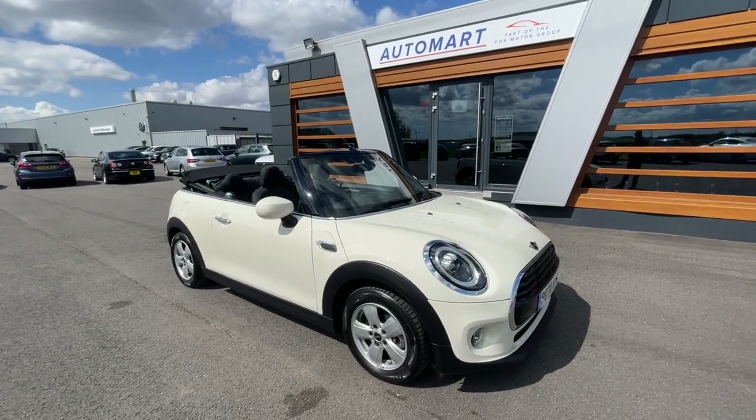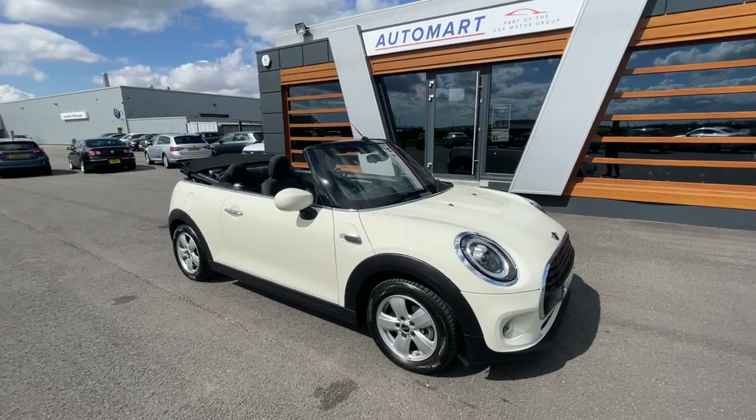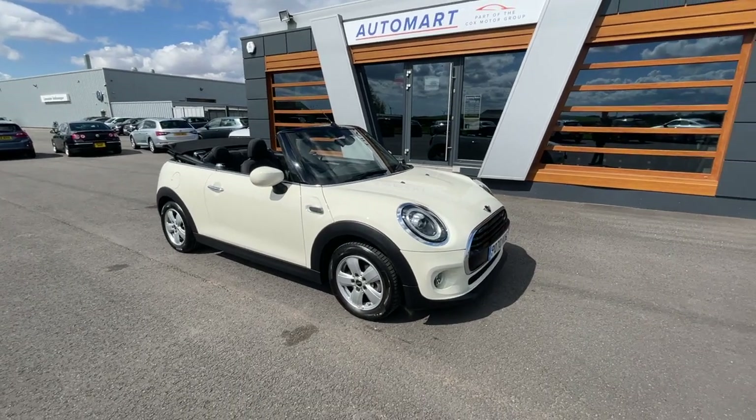Hello guys, it's Amil from Lancaster Automata. I hope you're all doing really well. We've got a 2020 pepper white Mini Convertible — it's a 1.5 litre Coupe Classic, it's got 6,552 miles and it's a petrol manual. Absolutely gorgeous car.